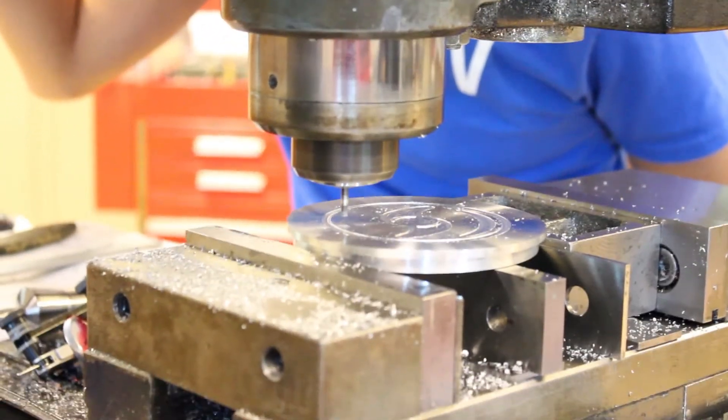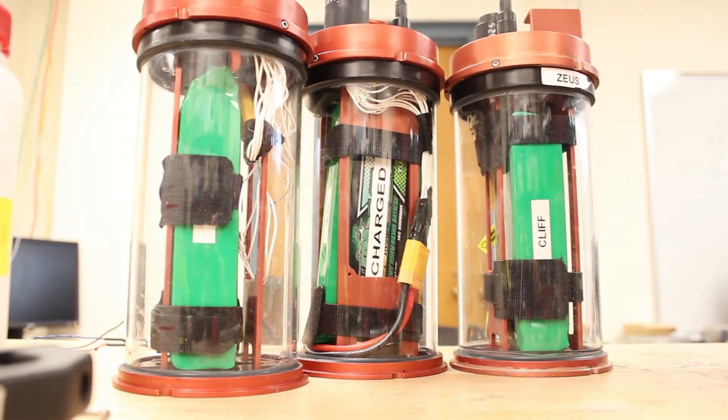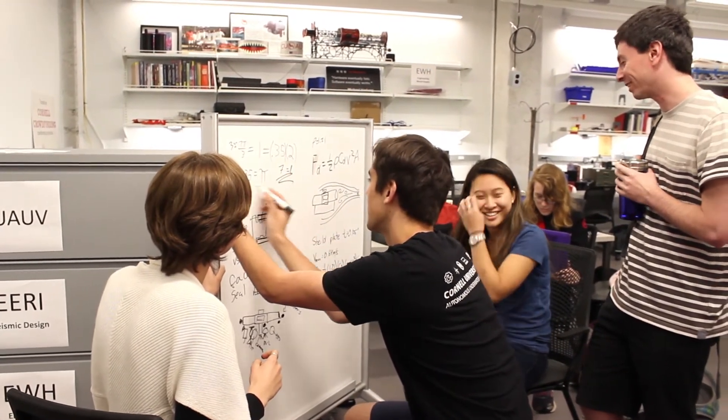AUV has been one of the foundational elements of my college experience. I've learned how to design and manufacture waterproof enclosures for our batteries and main electronics, and I'll be applying what AUV has taught me about collaboration and design at my internship next summer.